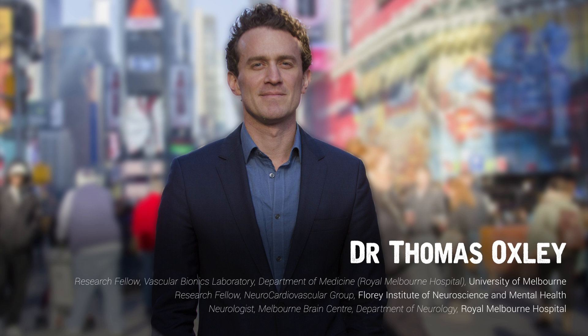I was travelling in the United States and I had been reading about the field of brain-machine interfaces that was developing. The organisation that was conducting this work is DARPA, the Defence Advanced Research Projects Agency, which is world-renowned for developing radical, innovative research.